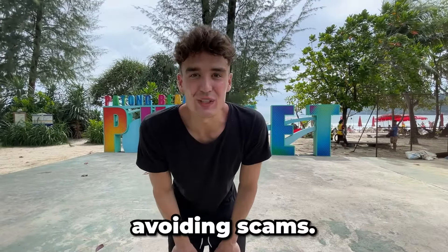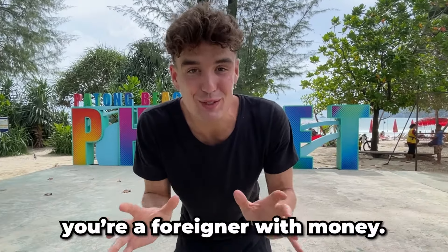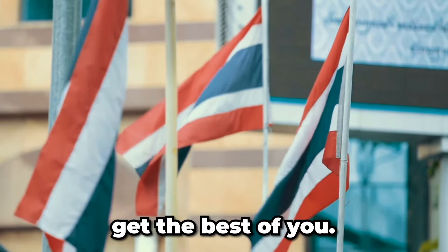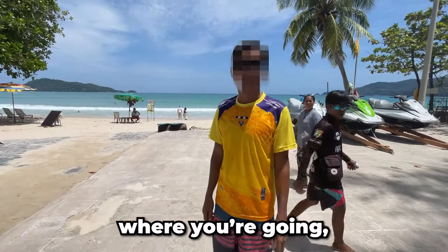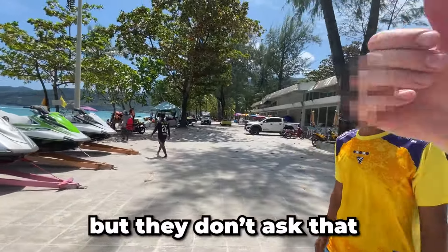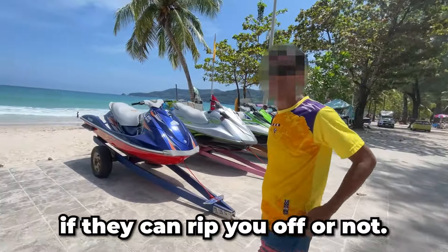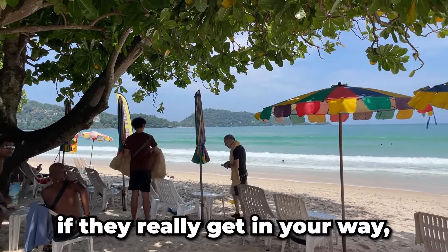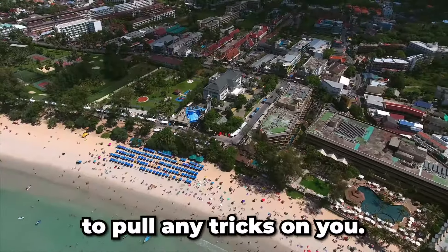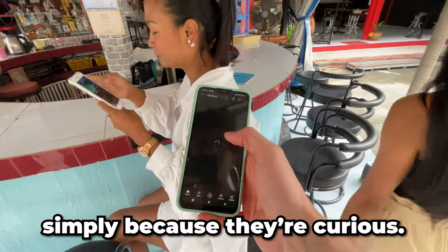Number nine: avoiding scams. In Thailand, there'll be a lot of people who try to take advantage of you simply because you're a foreigner with money. Thai people are super friendly in general, but don't let that get the best of you. When someone comes up and asks where you're going, where you're from, and how long you've been in Thailand — they don't ask that to be nice, they're just trying to figure out if they can rip you off. Generally I just ignore these people, but if they really get in your way, just tell them you're living in Thailand because then they know they won't be able to pull anything on you. Most people here are genuinely nice though, and some of them will approach you simply because they're curious.